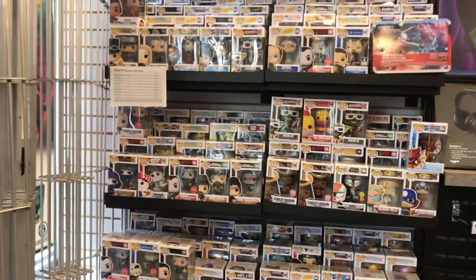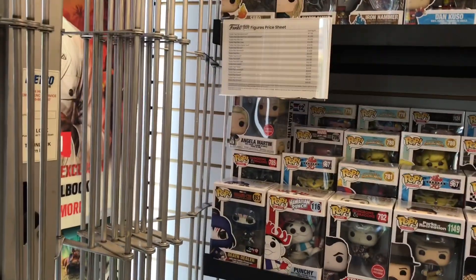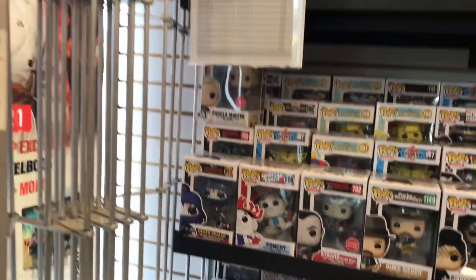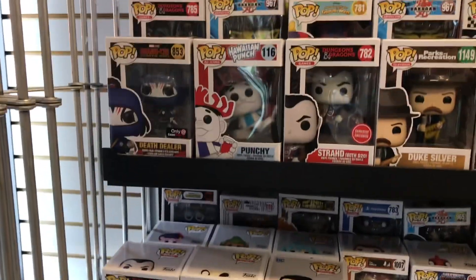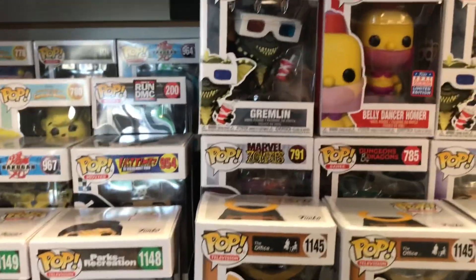Got the little gremlin with the 3D glasses pop, the Hawaiian Punch guy down here — that's kind of cool — and Homer.